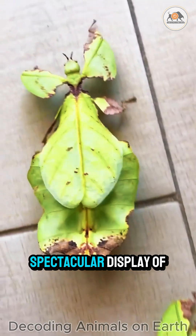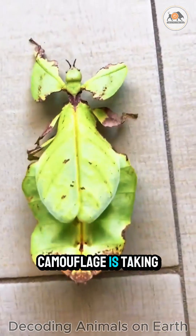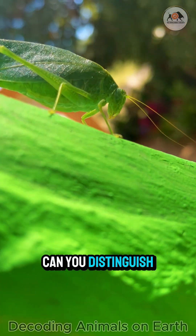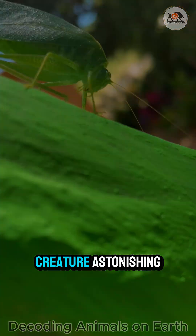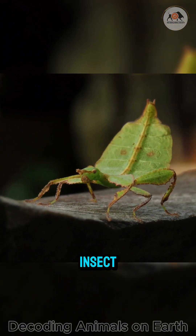And here, another spectacular display of camouflage is taking place. Can you distinguish between a real leaf and a living creature? Astonishing, isn't it? This is a leaf insect.